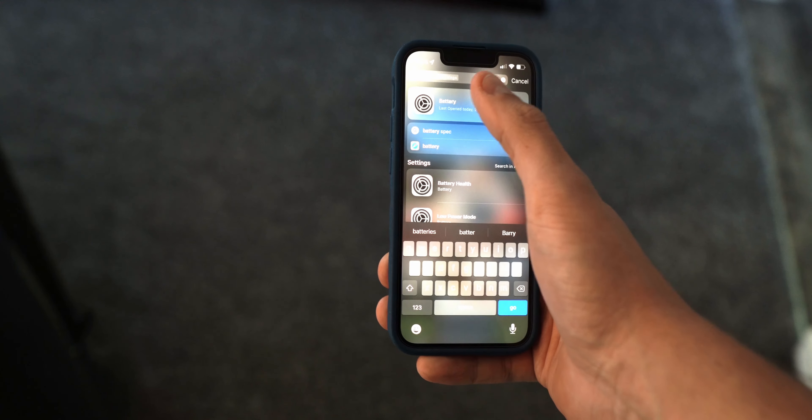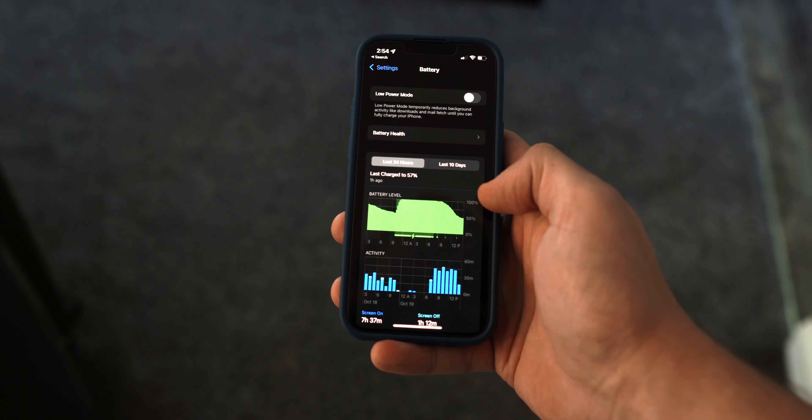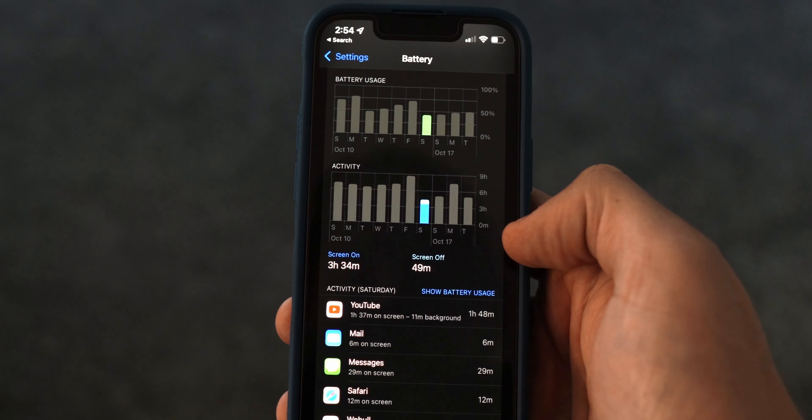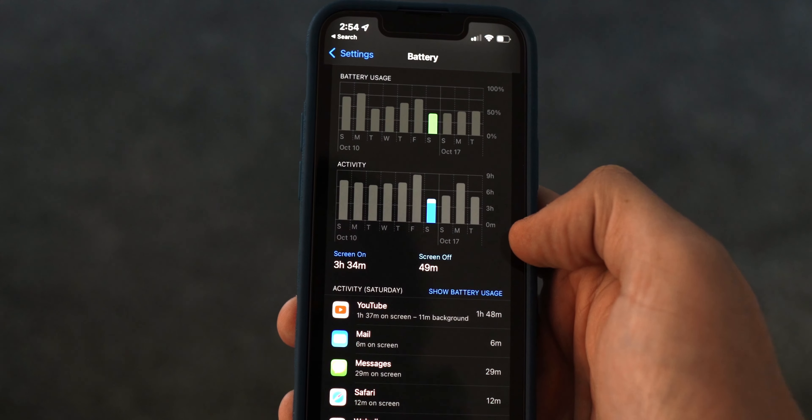Throughout the past week it's averaged about 40% battery remaining at the end of each day. That included a day with seven hours of usage which hit 29%, but overall most days it ended around 40%. While it'll clearly not be able to compete with the others in the lineup, it is much better than my two-year-old iPhone 11, which usually needed to be charged around two or three in the afternoon.